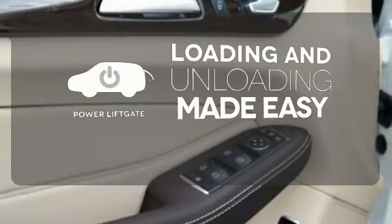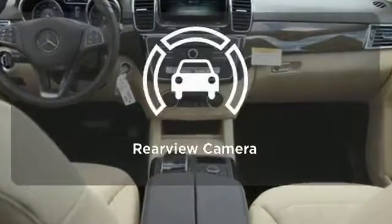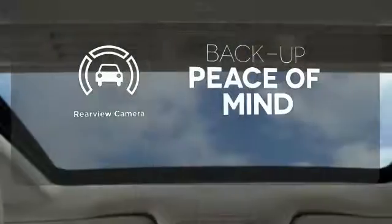Loading and unloading your vehicle just got easier with the power liftgate. Hindsight is 20-20 with the backup camera.